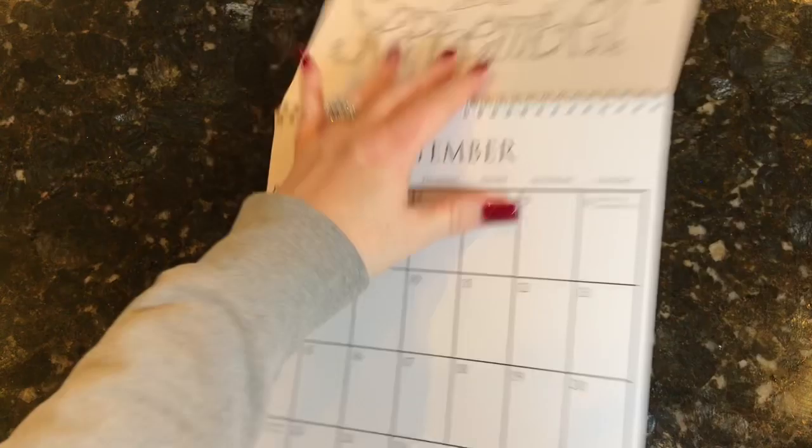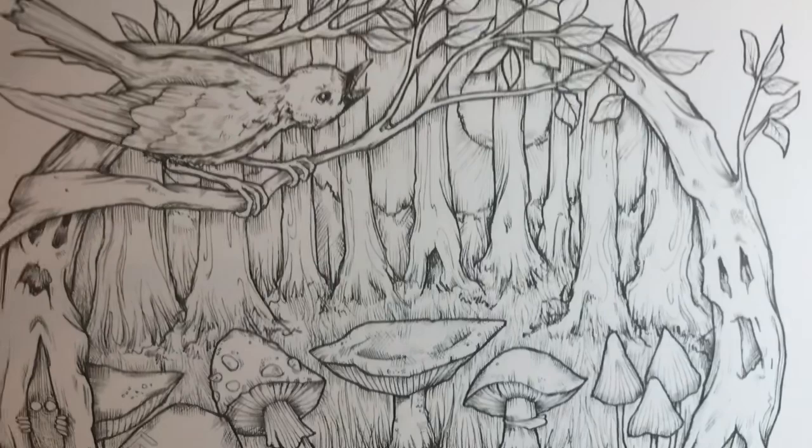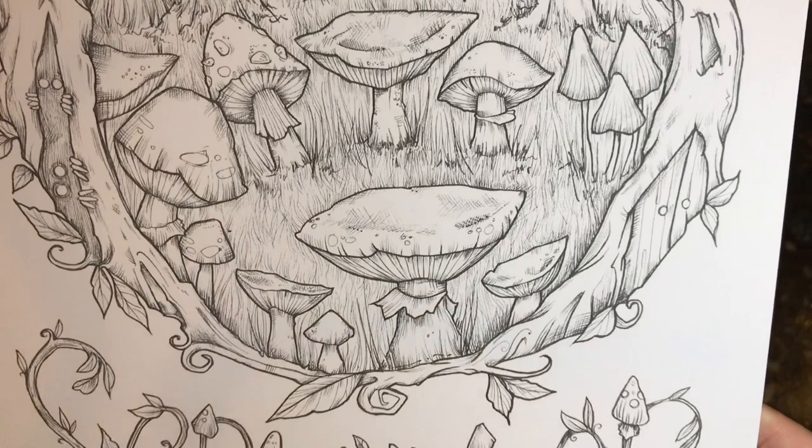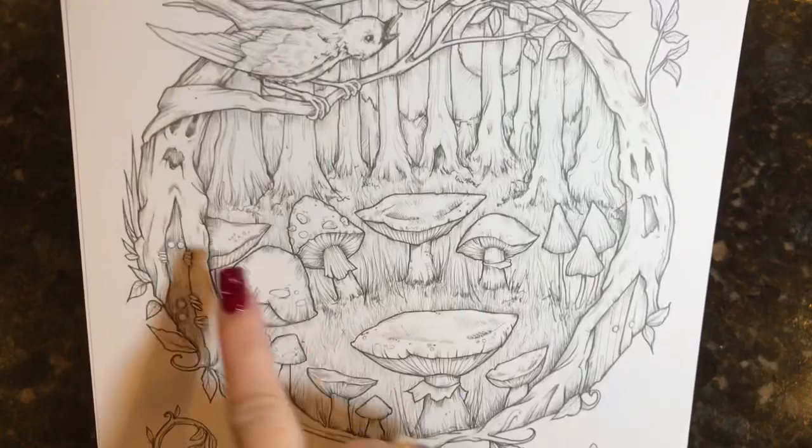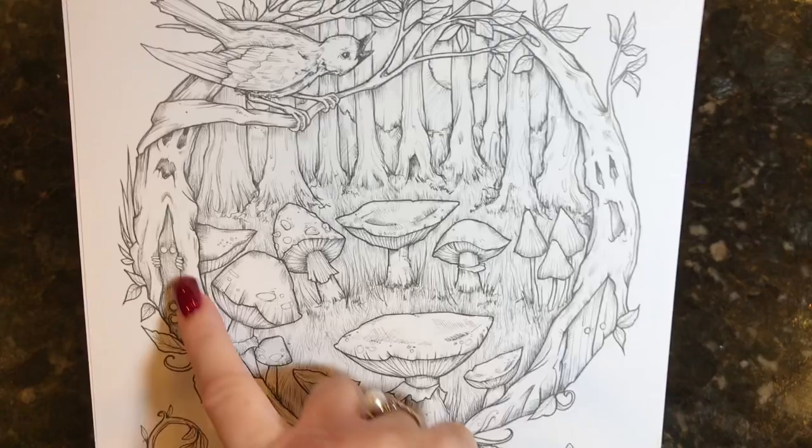Moving on to September, we have a really beautiful forest scene. Of course we're moving into fall, so you can start creating your fall colors — reds, oranges, and browns. The trees have faces in them, so you could really make it a Halloween-y type thing if you want to. You have some people peeking out, and you have the word 'September' at the bottom.